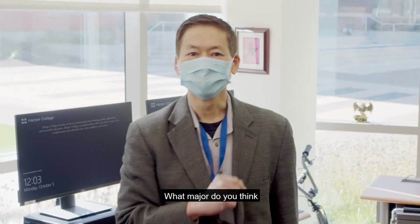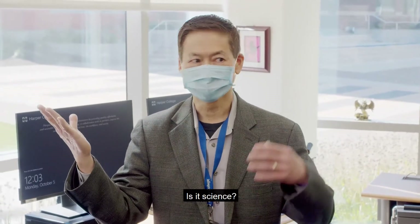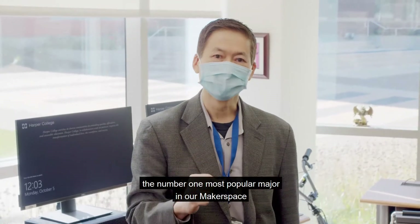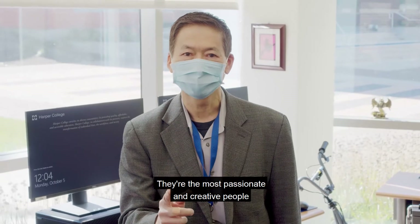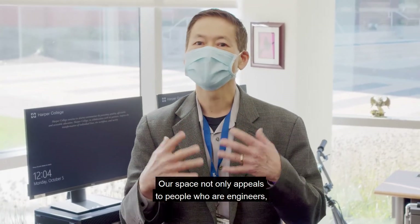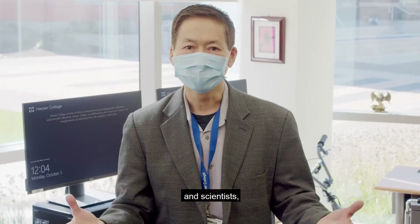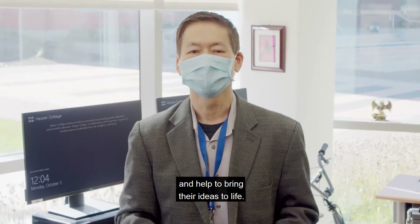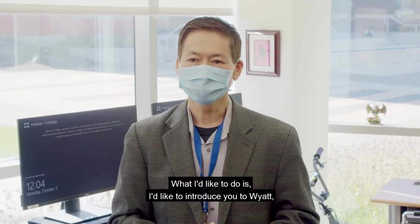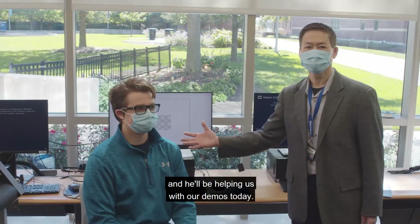What major do you think is the most popular in our makerspace? Is it engineering? Is it science? No — the number one most popular major in our makerspace is for fashion students. They're the most passionate and creative people I've ever met. So our space not only appeals to people who are engineers and scientists, but people from all walks of life who need a creative outlet and help to bring their ideas to life. I'd like to introduce you to Wyatt, one of our student aides, and he'll be helping us with our demos today.